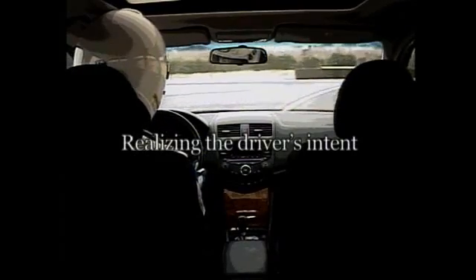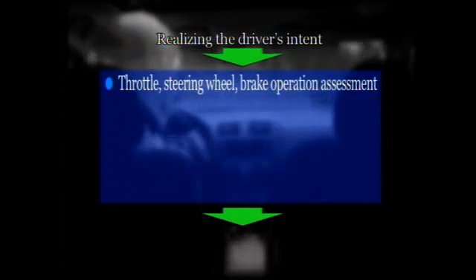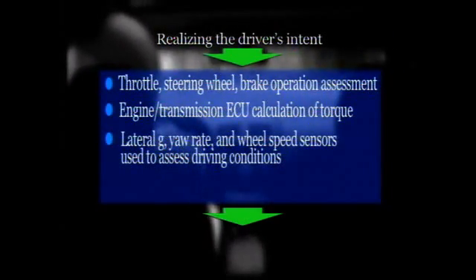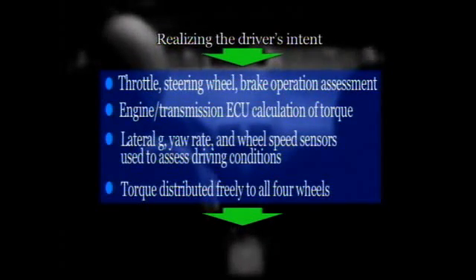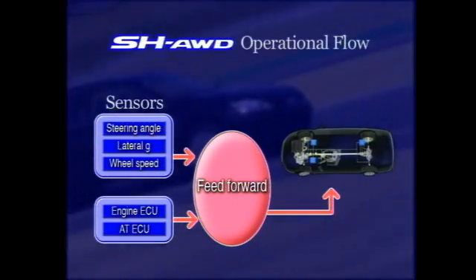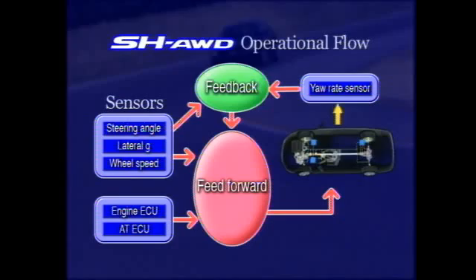The SH-AWD system is designed to faithfully realize the driver's intent. Driver input is assessed by measuring the operation of the throttle, steering wheel, and brake. Torque is assessed by the engine transmission ECU. Driving conditions are assessed by the lateral G sensor, yaw rate sensor, and wheel speed sensors. Based on this information, torque is freely distributed to all four wheels for a major improvement in driving performance. Operation is based mainly on feed-forward control — an active system that detects driver input to activate control functions, anticipating and preparing for vehicle behavior. Thanks also to SH-AWD's feedback control, the driver's intent is faithfully and precisely executed.